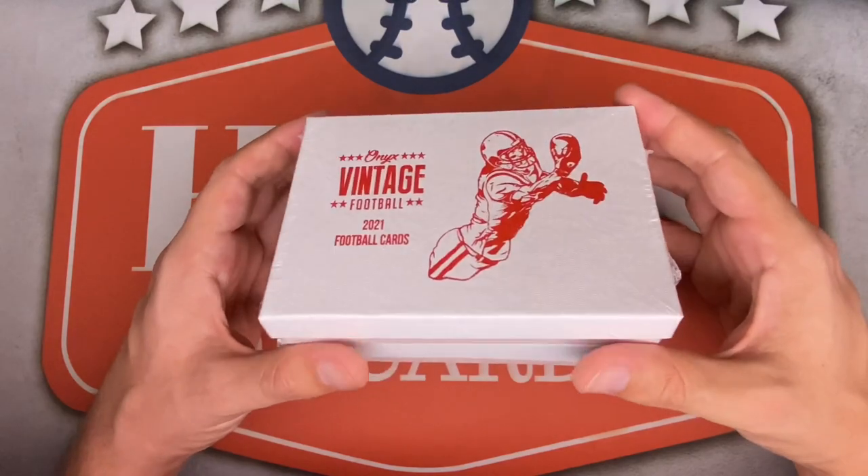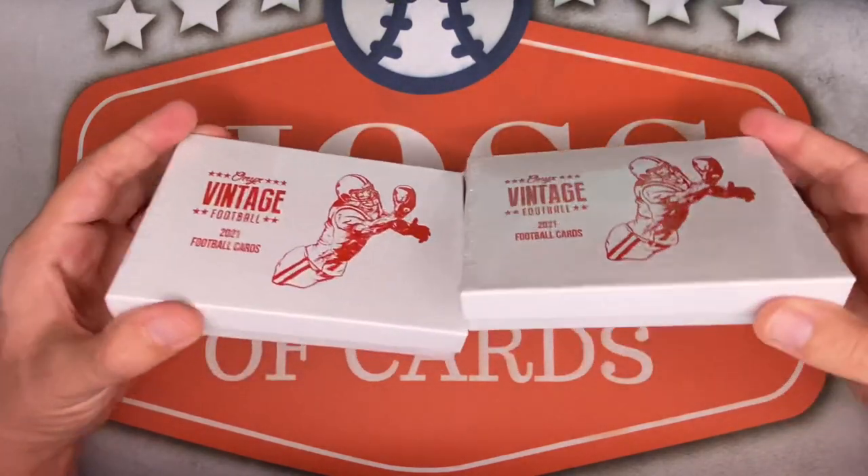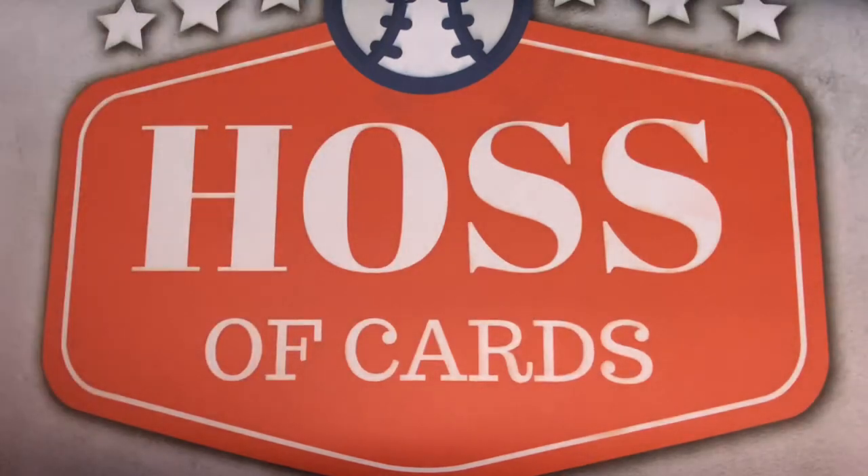Nevertheless, hoping to hit a top 10 pick with one of these four autographs, and maybe one of the Cleveland Browns draft picks would also be very nice. Only one way to find out — let's do this. Here we go, box number one.